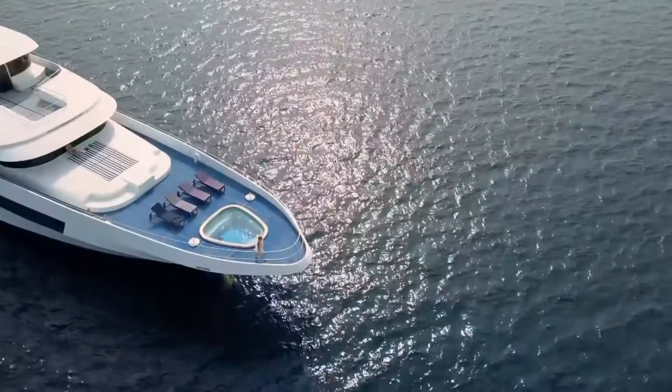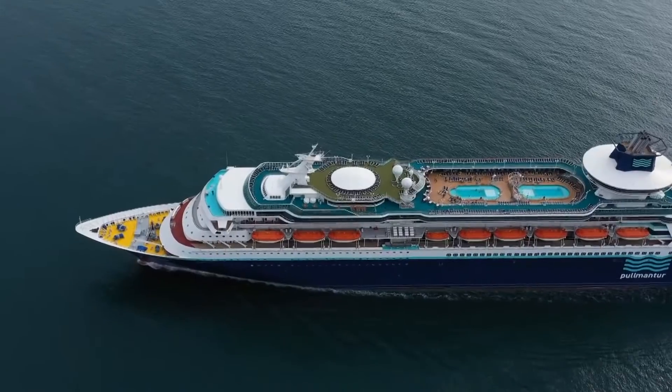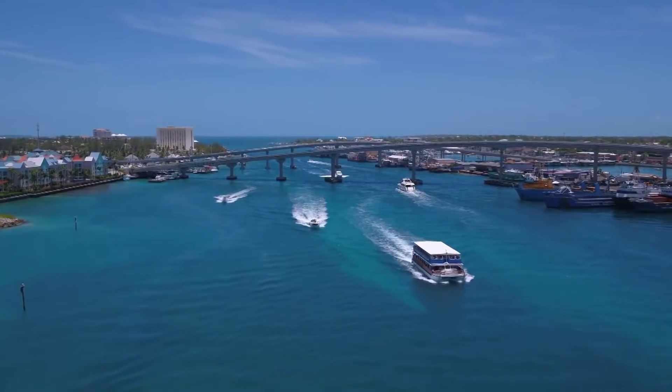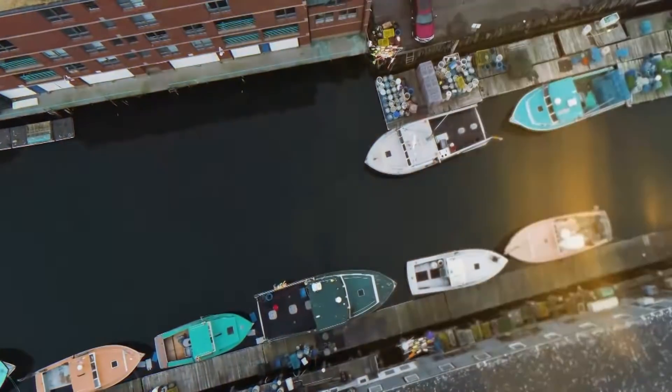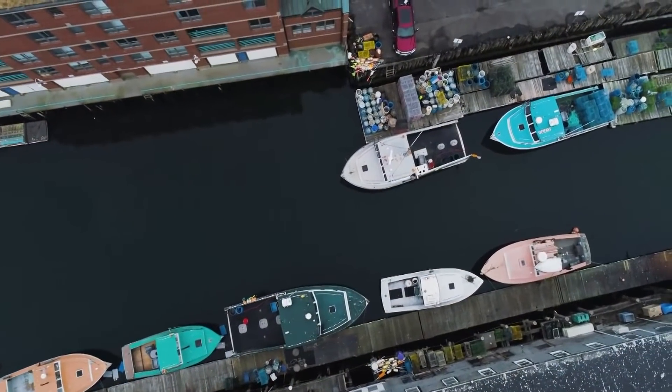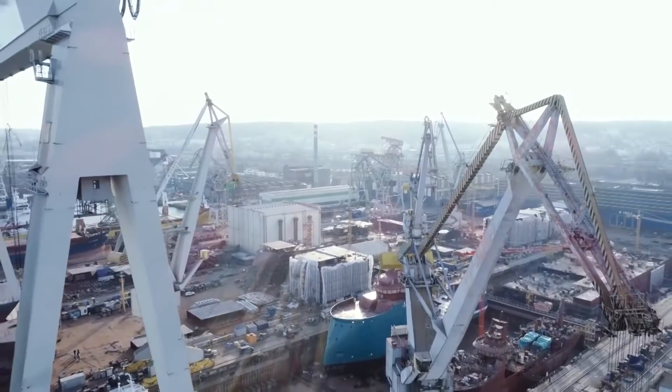Hey guys, so fast yachts, huge tankers, and fashionable liners make it seem like modern ships achieved perfection and are impossible to improve, but there are some companies that are following a different path, and their developments might just surprise you.